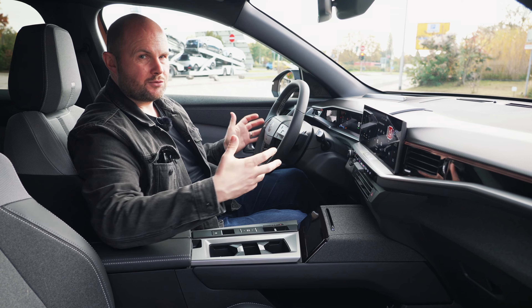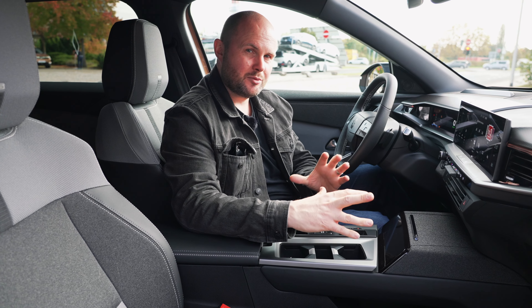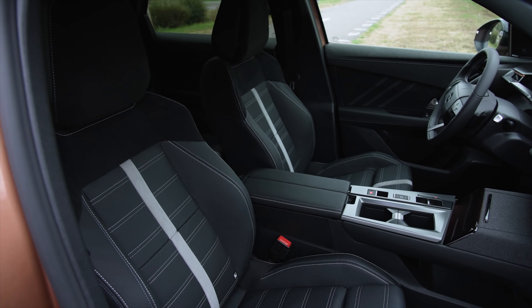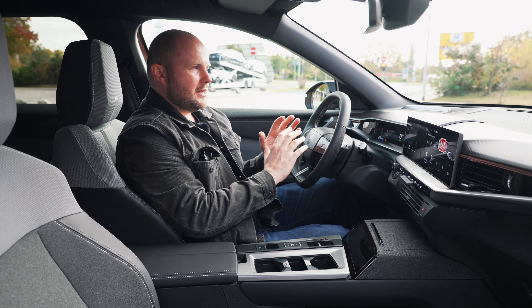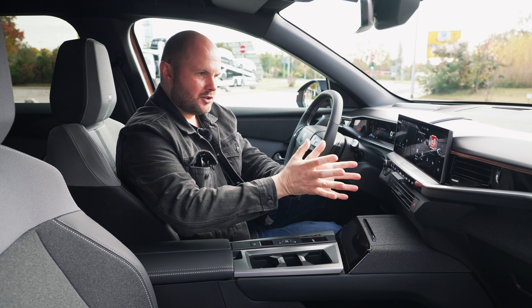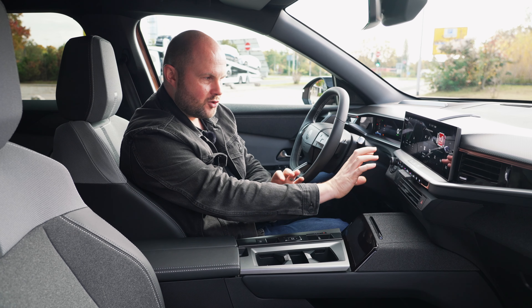There's good space in the door bins for drinks. From mid spec upwards in Ireland you get AGR seats as standard — a certification from a panel of German doctors confirming the seat is comfortable enough for back health. If you have back issues, the mid spec is worth considering. Overall the interior is nicely angled towards the driver and less confusing than some other models.